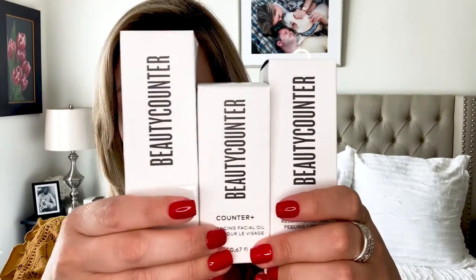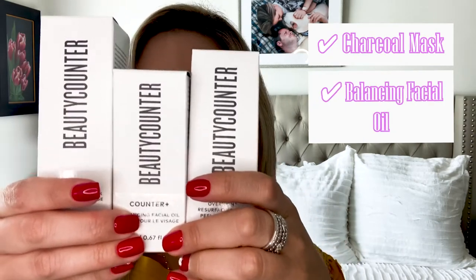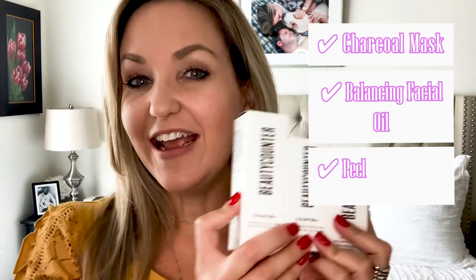So the three products I have right here are the charcoal mask, the balancing facial oil, and a peel. Super exciting! I even had Dave try the charcoal mask with me and we both loved it, and we've been using it — I've been using it more than him.